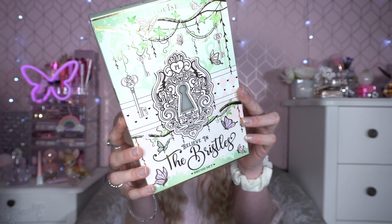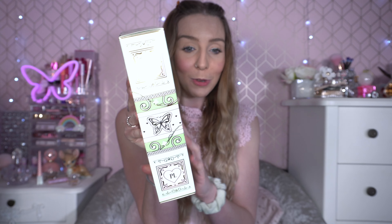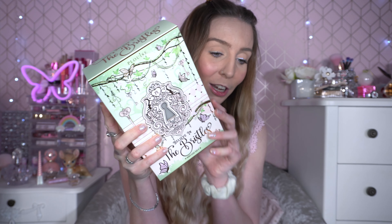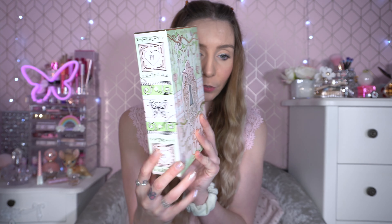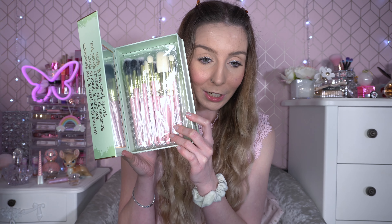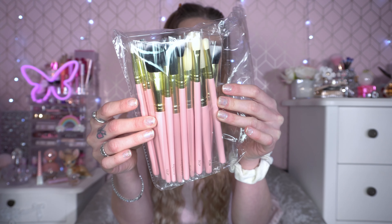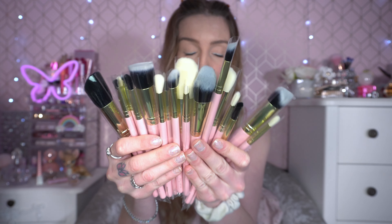The final item in November's budget box are these makeup brushes. I'm genuinely so shocked these are in here — it says 'Believe in the Bristles.' The packaging is so pretty with all the butterflies. Inside the box is magnetic on the side — you've got a mirror as well — and then you've got loads of makeup brushes. They're not even little; they're as big as my head! How is P.Louise doing this for £30 a month?